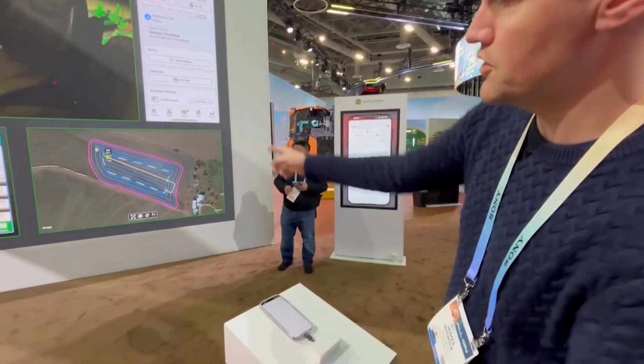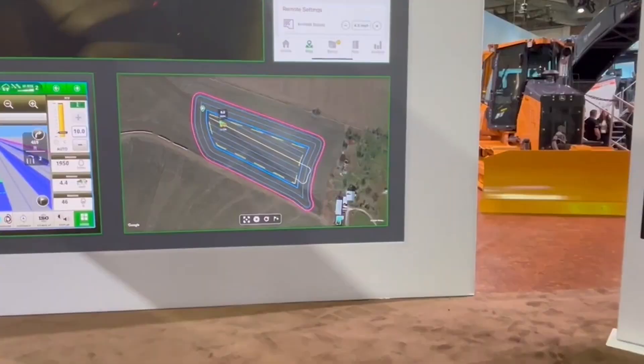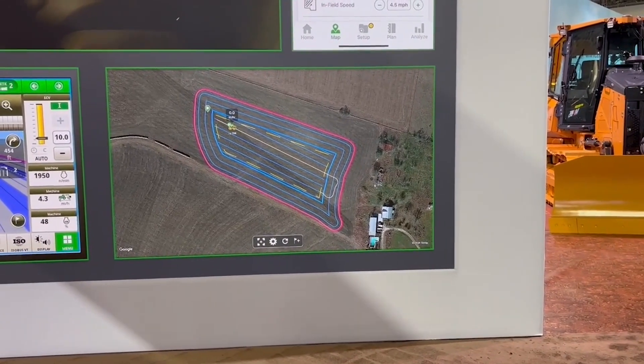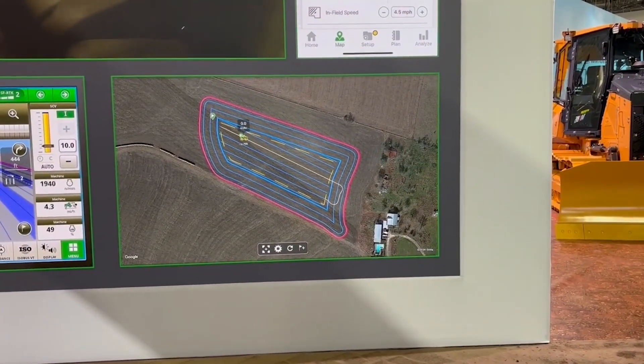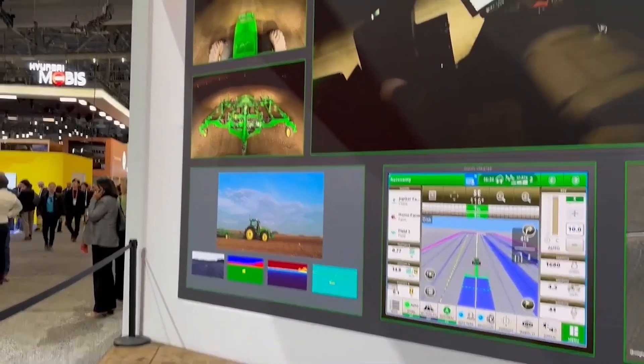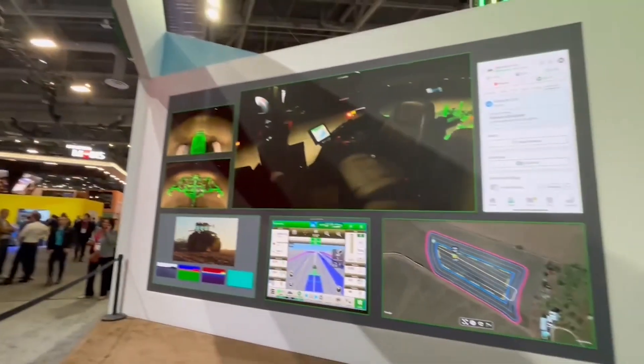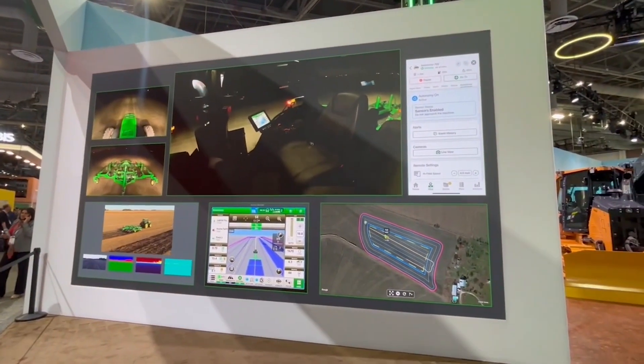Basically what you do — you can see this map down here — you predetermine in the app what the map is; that's the pink line. And then you tell it what the width of your implement is, and then the app figures out the exact grid that it needs to operate to accomplish the task.